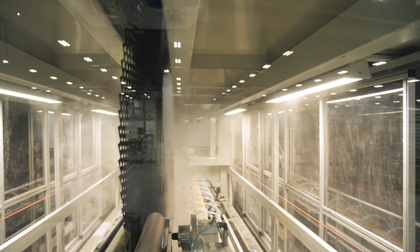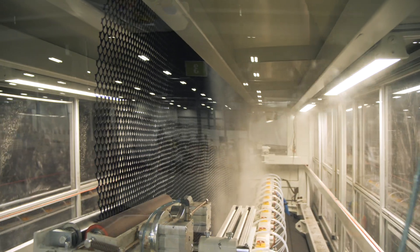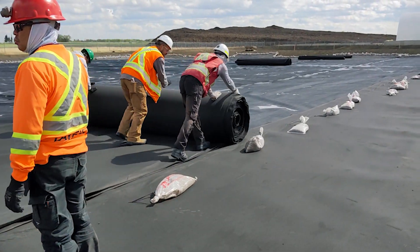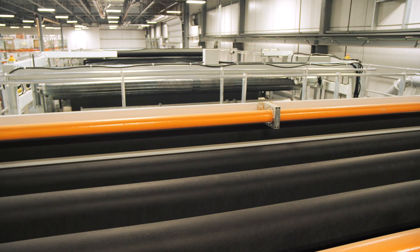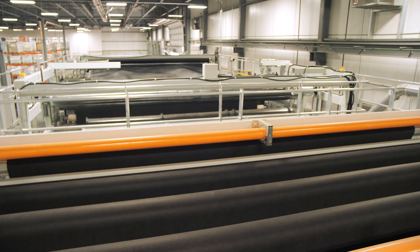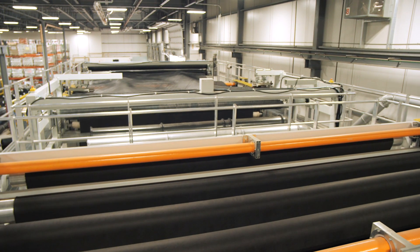The primary function of a geonet, or a geocomposite, is to transport or convey liquids or gases. One of the key applications is in landfills, basically where we collect and manage the leachate. We use a lot of geocomposites to minimize rain infiltration into landfills so that we can minimize the leachate.